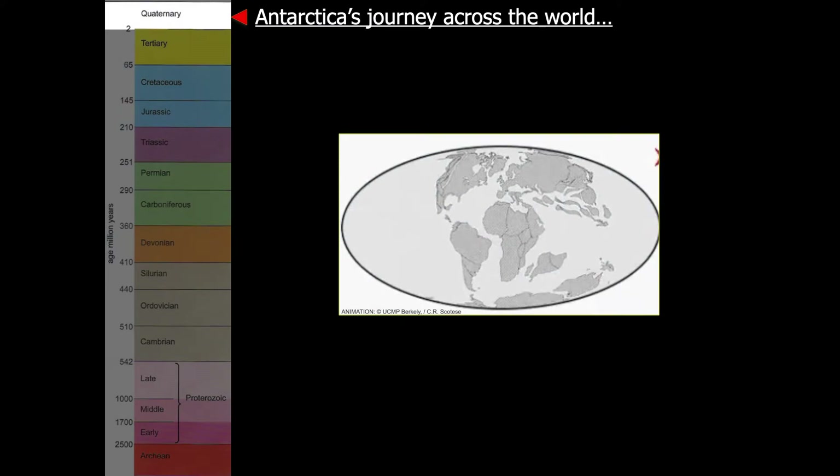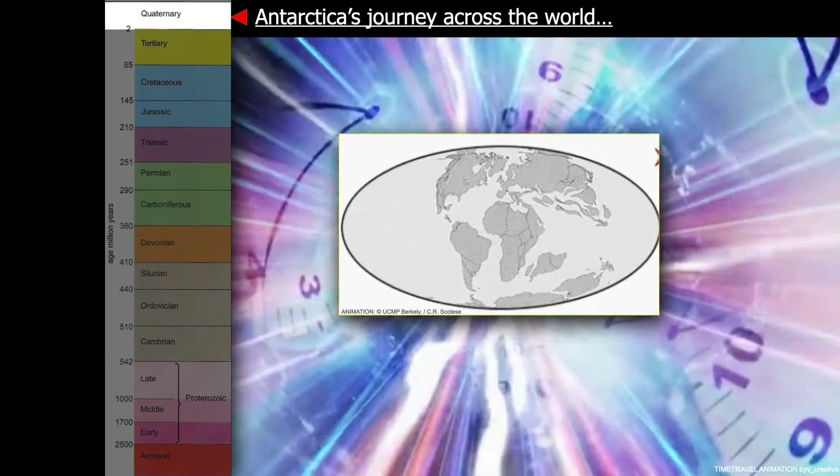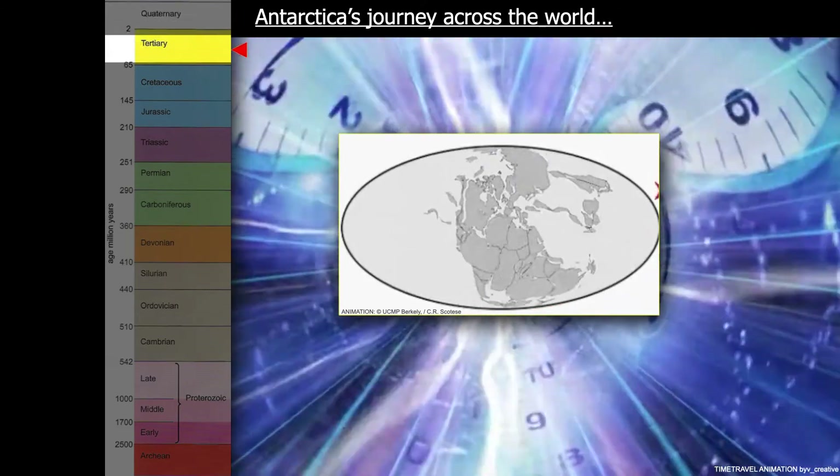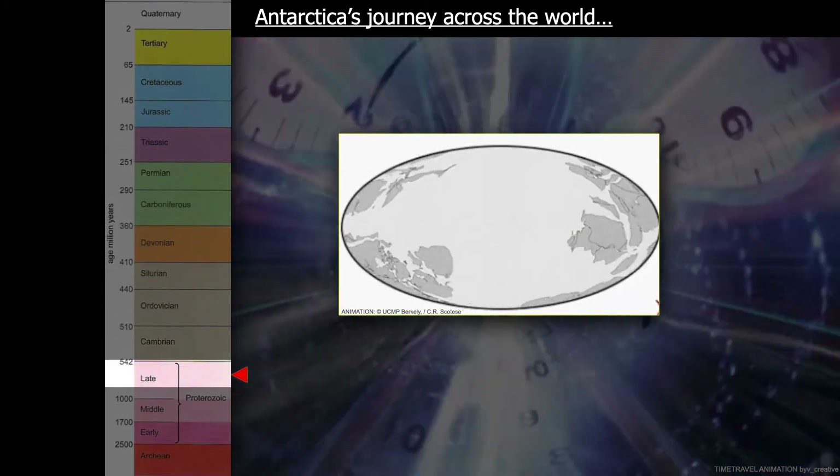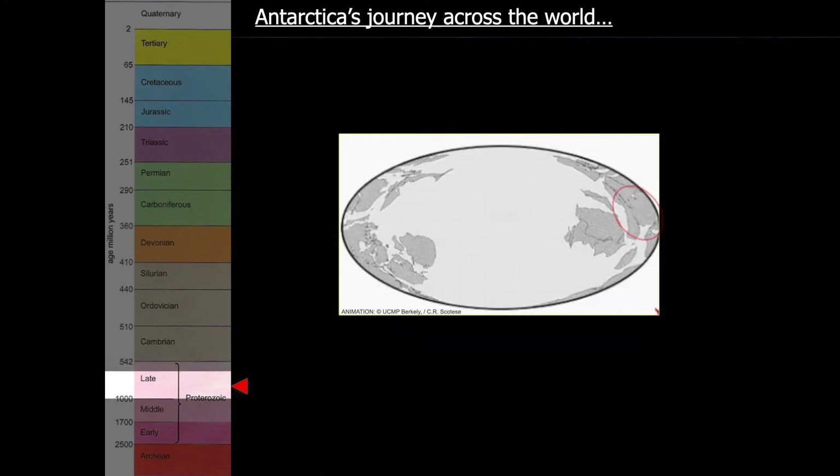Here we have the world that we know today, and on the left is time in millions of years with today at the top and going downwards back in time. Today Antarctica is centered around the South Pole. And what we're going to do now is go on a journey back through time, through millions of years to a time when Antarctica was in a very different location. Antarctica is here, just north of the equator — this is how the world appeared 740 million years ago.